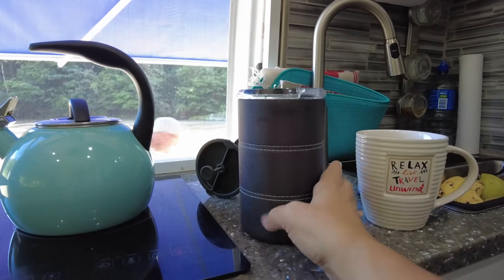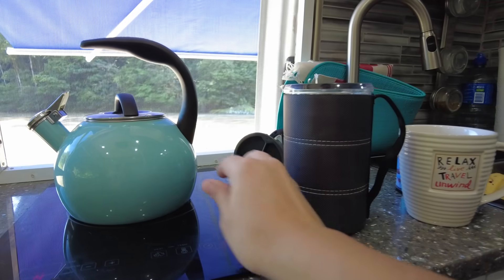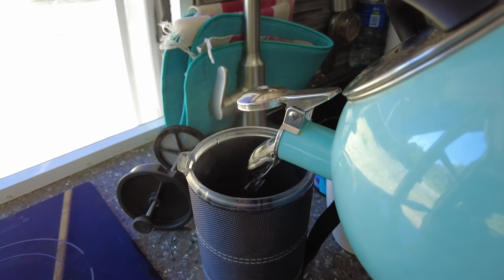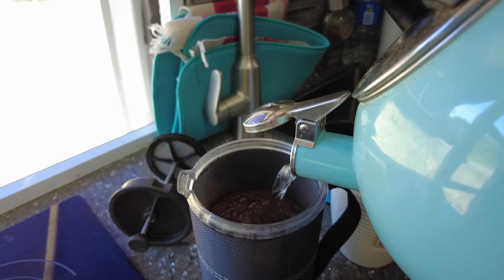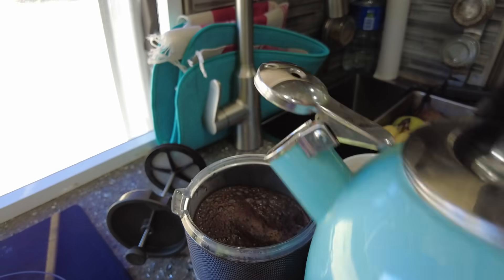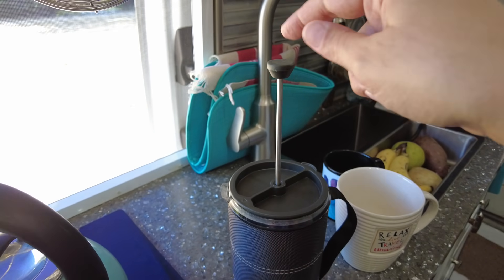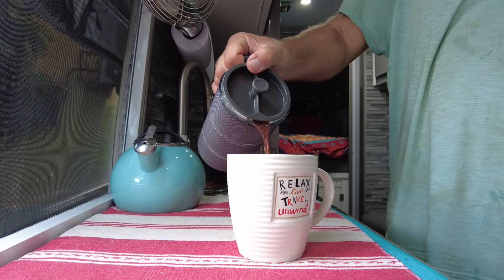Here's our new French press. It doesn't take up much room because it's got this cloth handle, which is awesome. I've already heated up some water and put the coffee in there. We fill it up — not all the way full because you want room for the lid to go in. That looks about right. Then you take this guy and put him right there. After a few minutes, we push the handle down; it pushes all the grounds to the bottom and we can pour our fresh brewed coffee right out of there.